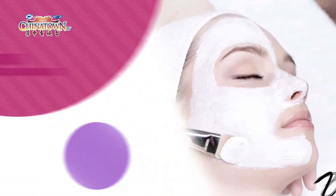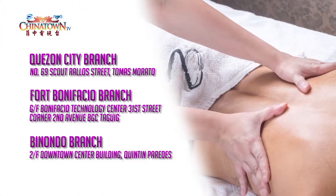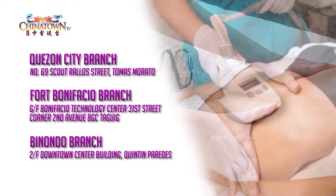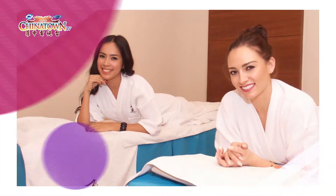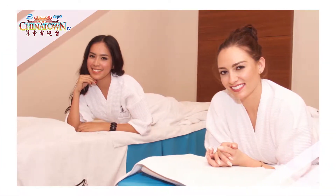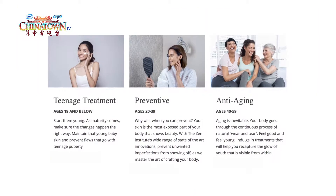We currently have three Zen Institute branches — one in Katipunan, Quezon City, another at BGC in Fort Bonifacio, and of course this is our third branch. The Zen Institute's core competence is the holistic approach to aesthetics and wellness, including non-surgical facial contouring, non-surgical body sculpting, and anti-aging treatment.